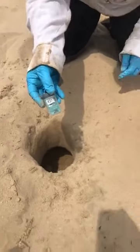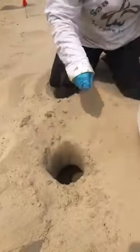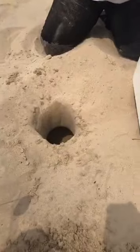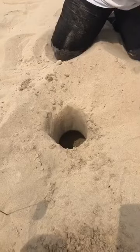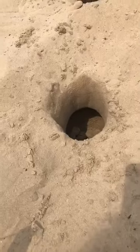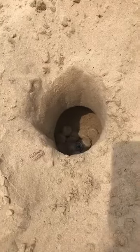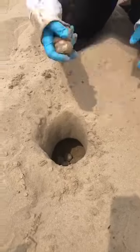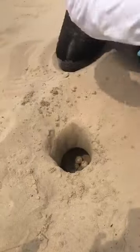What you guys see in Mariana's hand is a data logger. She is going to put that right in the center of those eggs, and that actually helps track the temperature that these eggs are incubating at. Sea turtles exhibit something called temperature dependent sex determination. What that means is that the temperature that these eggs are incubating at will determine if those hatchlings emerge as male or female. That is also going to help us determine the skew between male and female that we get in our corral based on the temperatures pooled off of those data loggers.